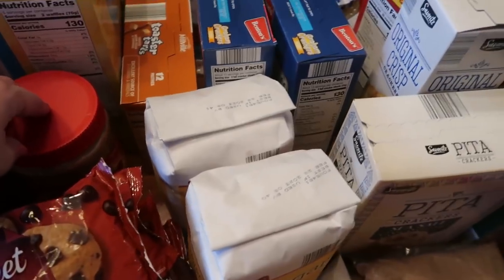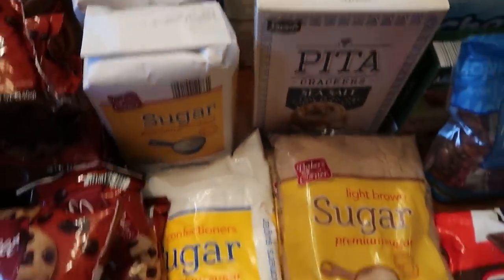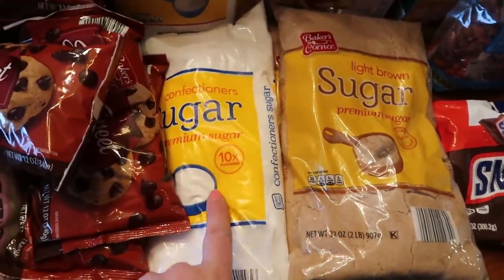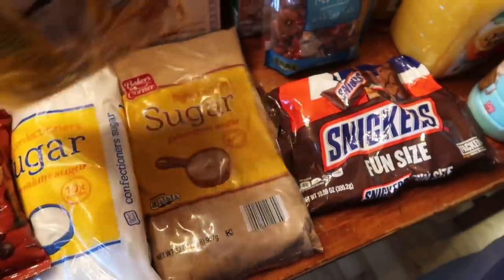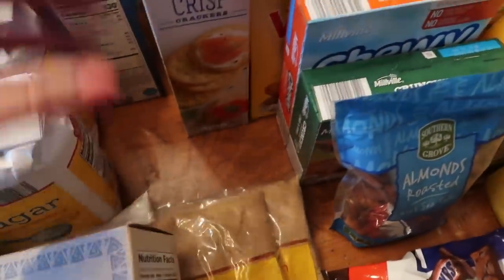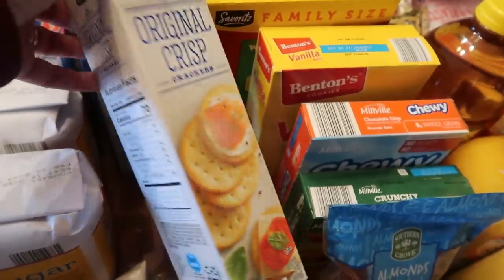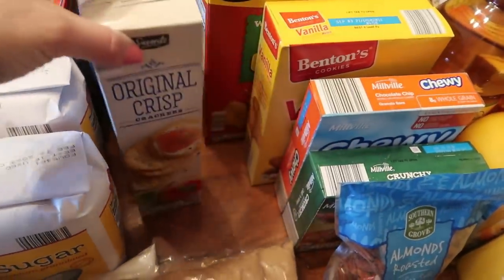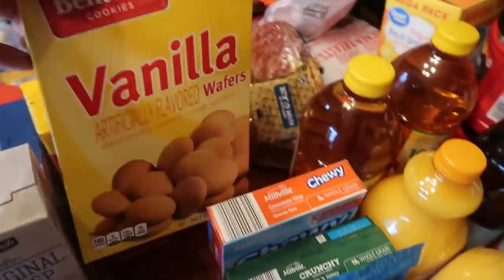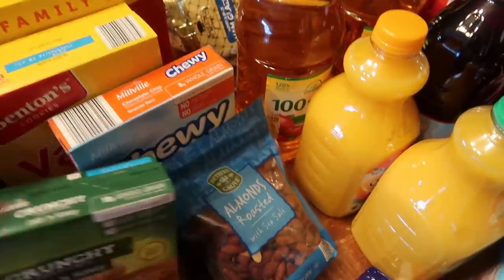Some ketchup, barbecue sauce, crunchy peanut butter, and creamy peanut butter. Then eight pounds of sugar for the month - we're not going to go through all of it. Actually, looking at it all together: eight, ten, twelve, fourteen pounds of sugar total - that sounds horrible. Some powdered sugar, a couple bags of light brown sugar, and then some crackers. Warren loves these pita crackers so I got a box of those. I thought I'd try these others - I think they just rebranded or repackaged them - and then some white cheddar crackers.